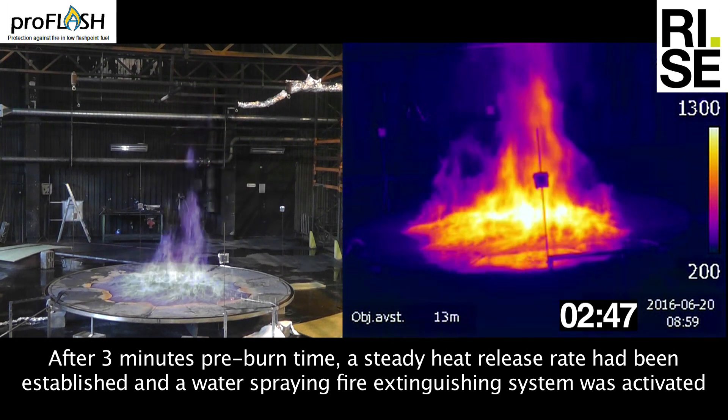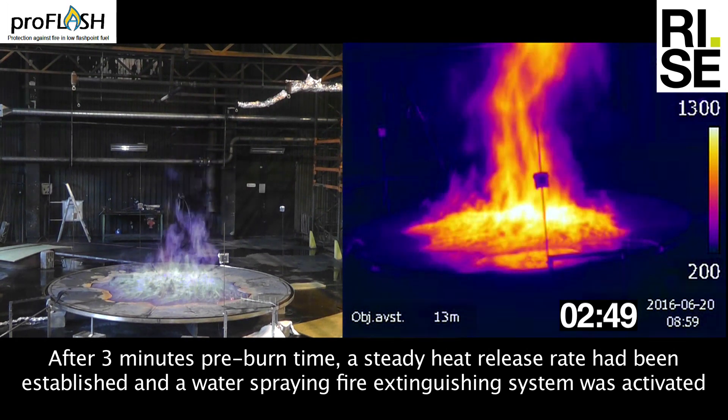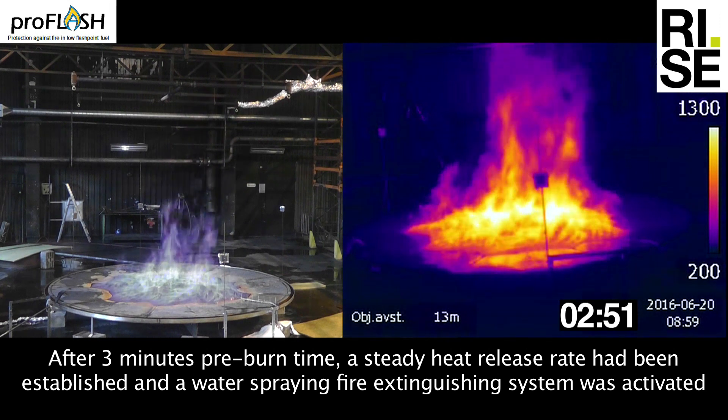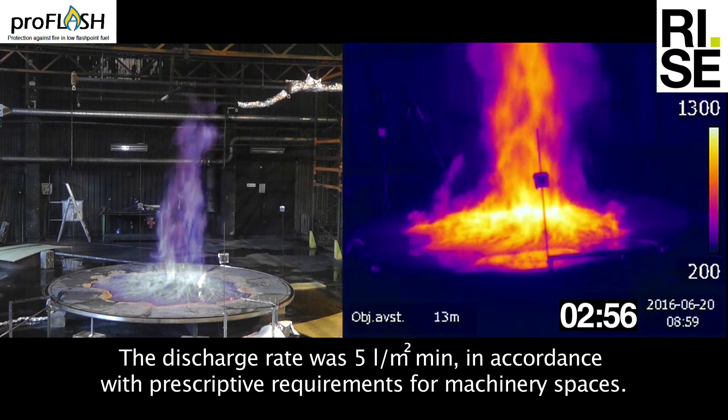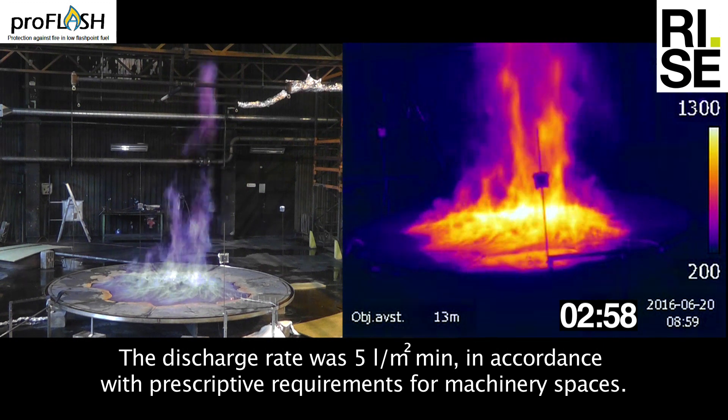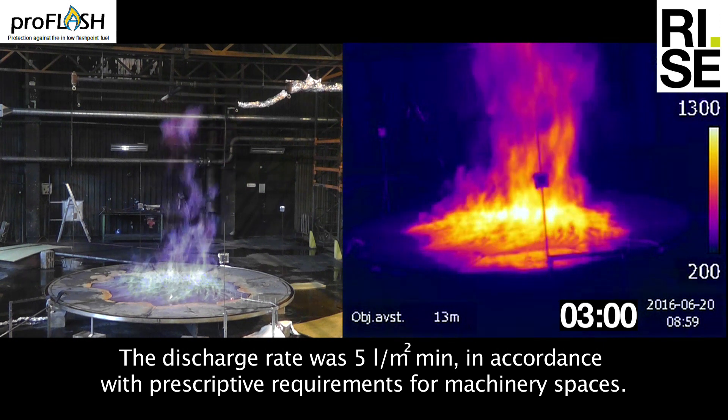After 3 minutes pre-burn time, a steady heat release rate had been established and a water spraying fire extinguishing system was activated. The discharge rate was 5 liters per square meter per minute, in accordance with prescriptive requirements for machinery spaces.